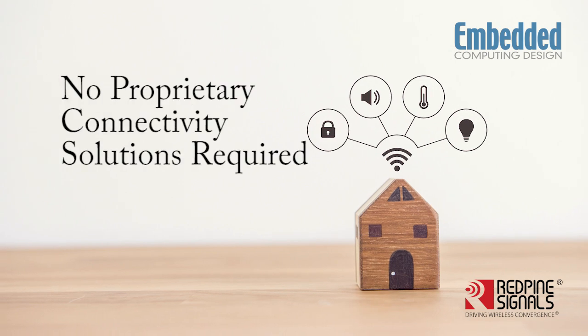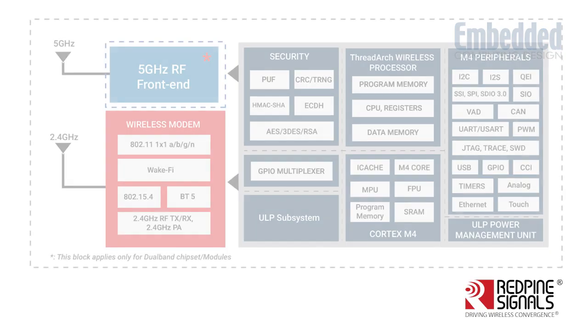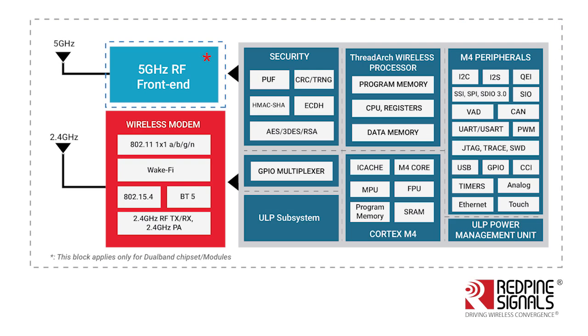No proprietary connectivity solutions or companion protocol gateways are needed. The Red Pine Signals wireless SoCs also incorporate a suite of hardware security features that help protect IoT devices against physical or network-borne attacks. This is particularly advantageous on the RS14100 wireless MCU SoCs, as the device's integrated ARM Cortex M4 core can be reserved for differentiating applications and tasks.